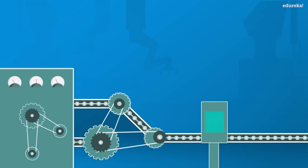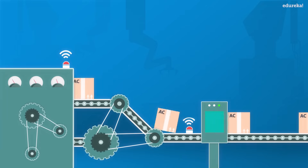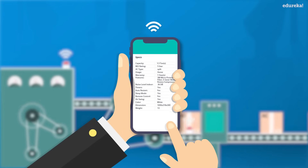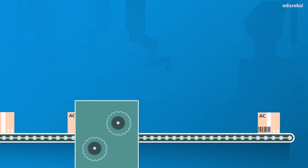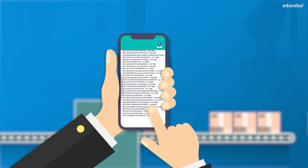Let us look at a scenario where IoT is doing wonders. In an AC manufacturing industry, both the manufacturing machine and the belt have sensors attached. They continuously send data regarding the machine health and the production specifics to the manufacturer to identify issues beforehand. A barcode is attached to each product before leaving the belt. It contains the product code, manufacturer details, special instructions, etc.